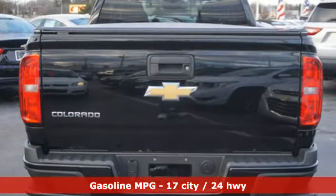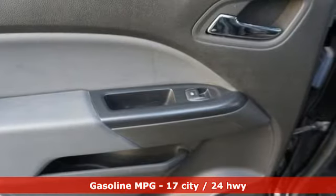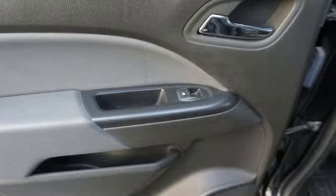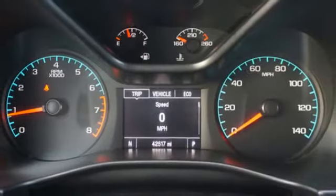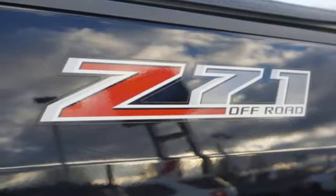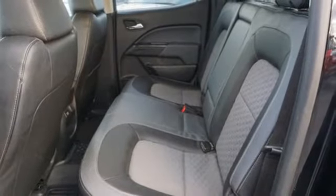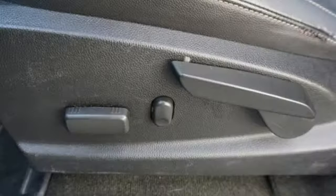It comes with all the amenities you need: streaming audio, Wi-Fi hotspot, front heated bucket seats, auto-dimming rearview mirror, remote engine start, manual tilting steering column, V6 engine, active grille shutters, electronic shift on the fly, and integrated navigation system with voice activation.